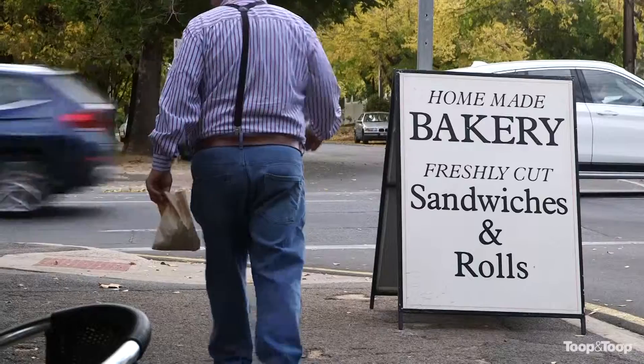Here we are on Fifth Avenue in St Peter's, and the question we're finding out today is what makes St Peter's such a tightly held suburb?